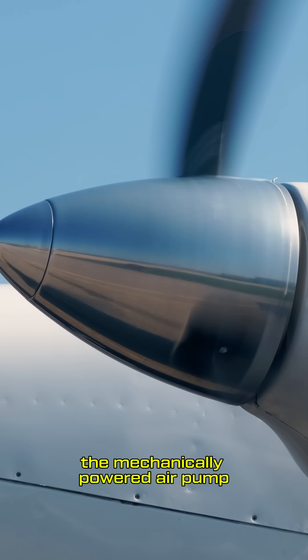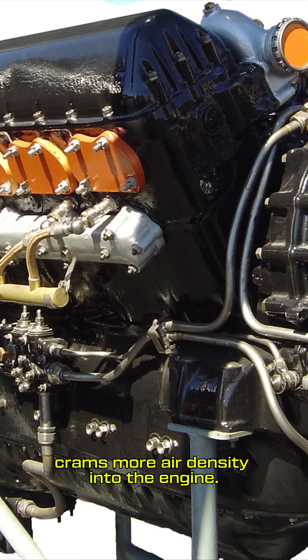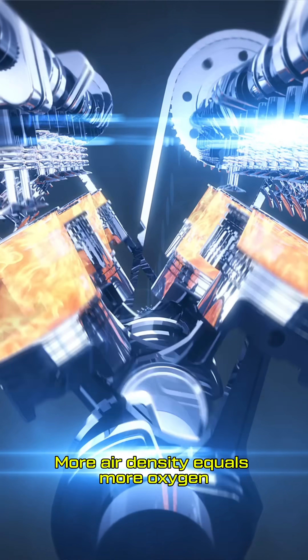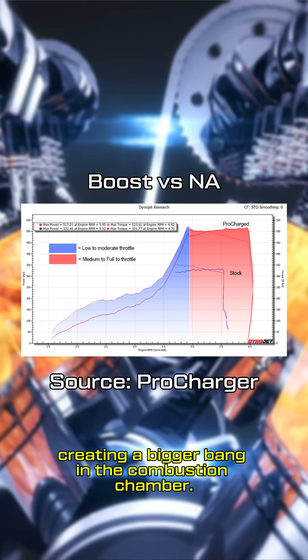To overcome this lack of oxygen, the mechanically powered air pump, typically driven by the engine's crankshaft, crams more air density into the engine. More air density equals more oxygen, which allows for more fuel to be burned efficiently, creating a bigger bang in the combustion chamber.